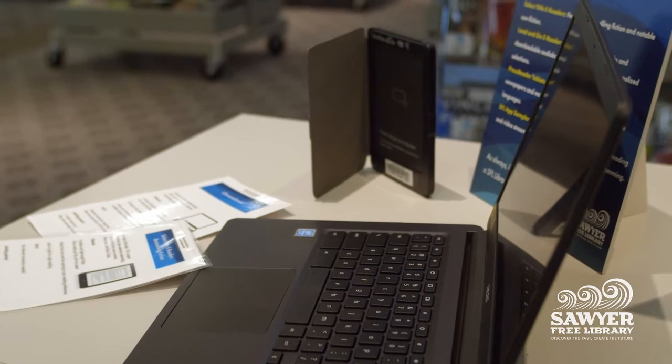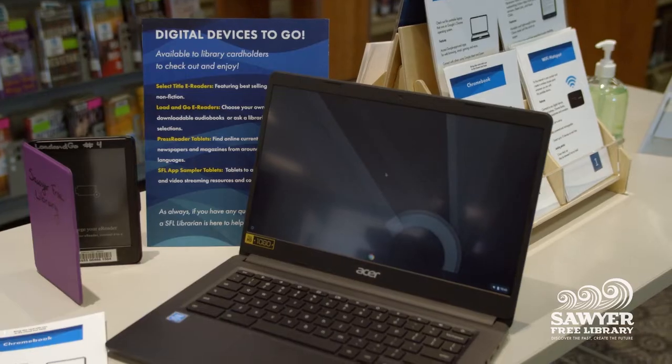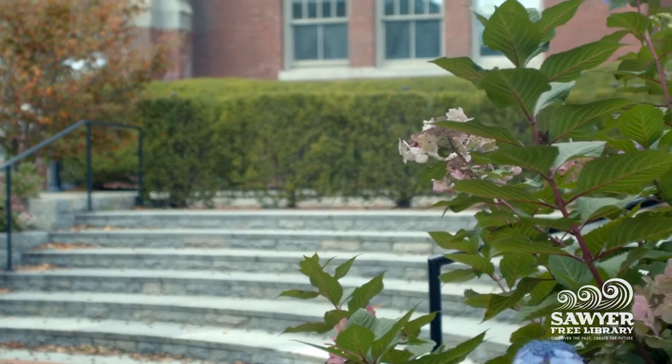Both the press reader and SFL app sampler tablets require an internet connection and can be used with the library's three-hour wireless hotspots, which are available to be checked out as well. The library's Wi-Fi is also available outdoors in the amphitheater and the parking lot.